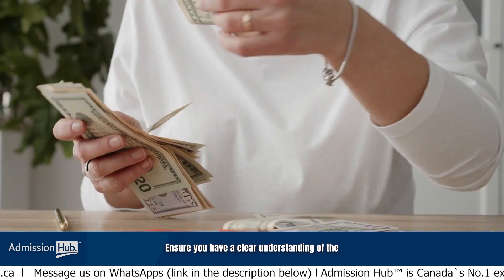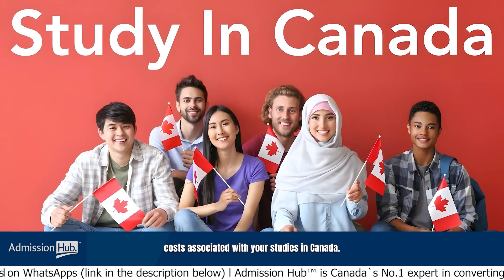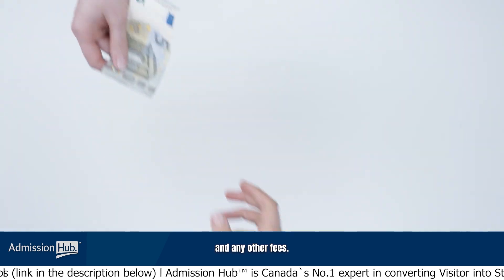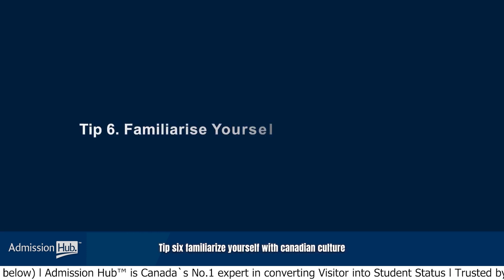Tip 5: Financial preparedness. Be financially prepared. Ensure you have a clear understanding of the costs associated with your studies in Canada, including tuition, living expenses, and any other fees. Demonstrating financial stability is an essential aspect of the study permit application.